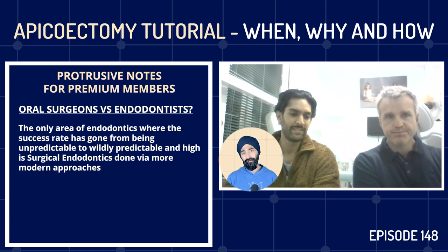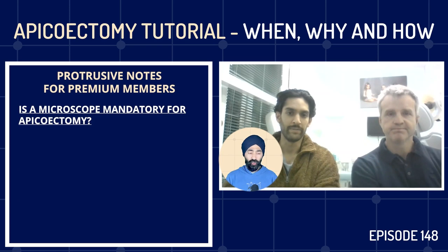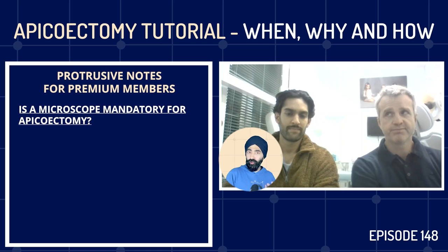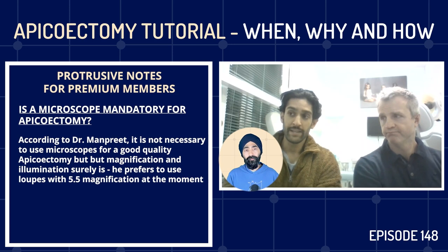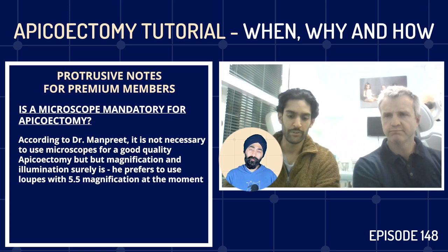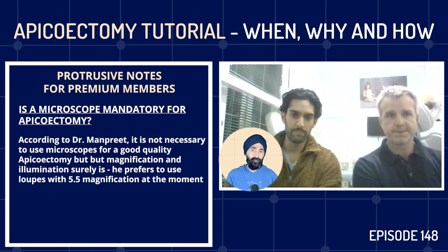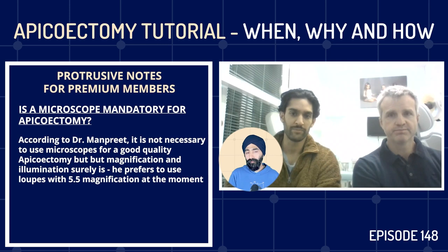This is where the microsurgery part comes in — that's essentially what has made success rates go up with apicectomies, being able to do the procedure with much more precision. Do you think one needs a microscope to do a good quality apicectomy? Definitely not, but magnification and illumination of some sort is needed. I personally prefer using my loupes for an apicectomy. I use the microscope for all our non-surgical treatment, but for anterior apicectomies I prefer loops for the flexibility with the field of vision.